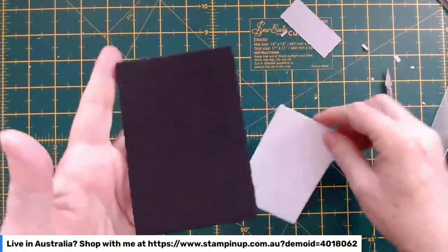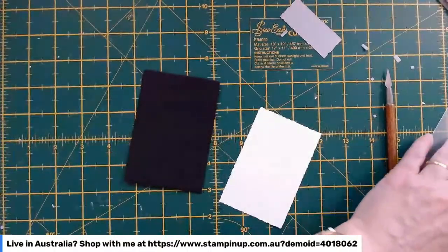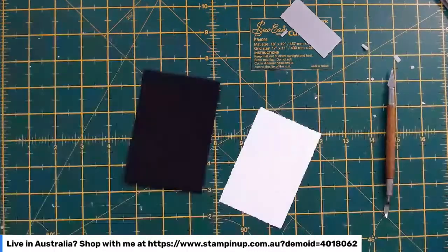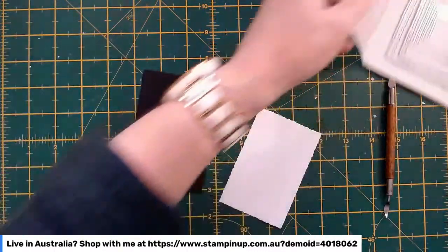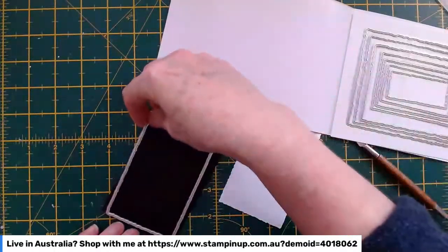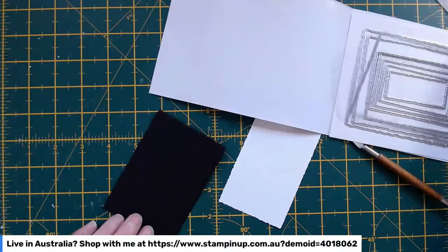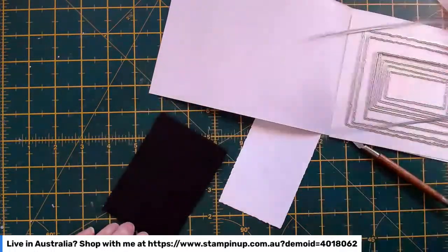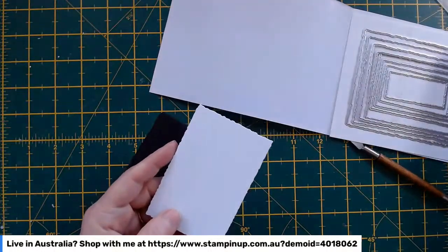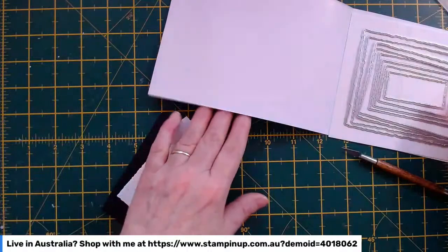More deckled rectangles — I've got a black one. I think this black one is about the third or fourth largest. Then I've got the next size down in white, which is the fourth largest, and this is the one I'm going to pop our whiskey decanter on.